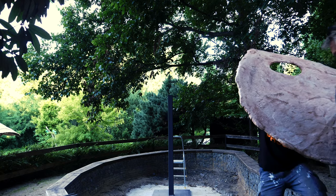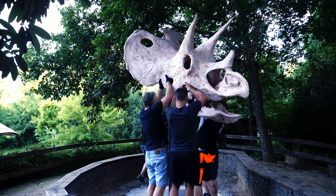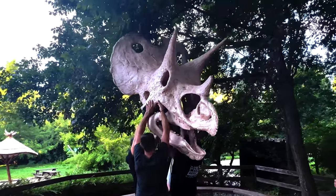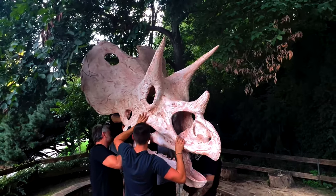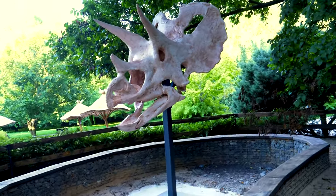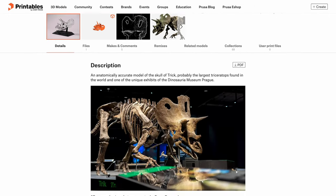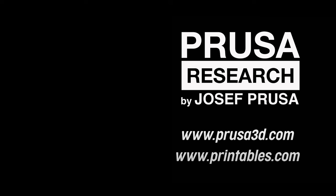So, if you ever visit the Prague Zoo, you can check one of the largest 3D prints we have ever produced — a beautiful blend of history and modern technology. And if you want, you can print the skull too. You can find it at printables.com under the Dinosauria Museum Prague profile. Happy printing!